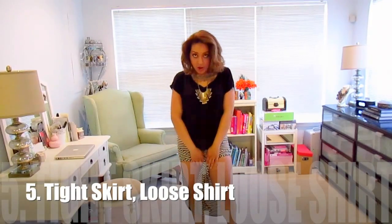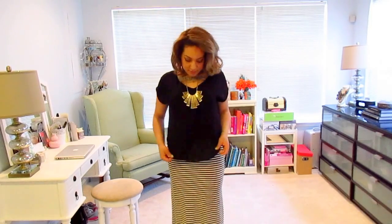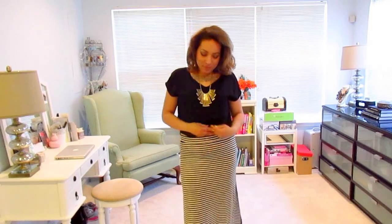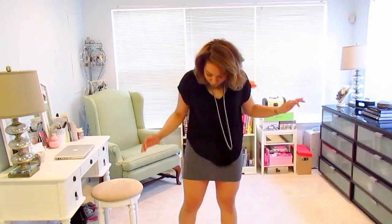It just kind of creates a nice silhouette. My next rule is: if you're going to wear a tight skirt, you must wear a loose top. Because if you had a tight top or one tucked in, it's just not flattering. Not flattering at all. And here is a shorter skirt with the same top.